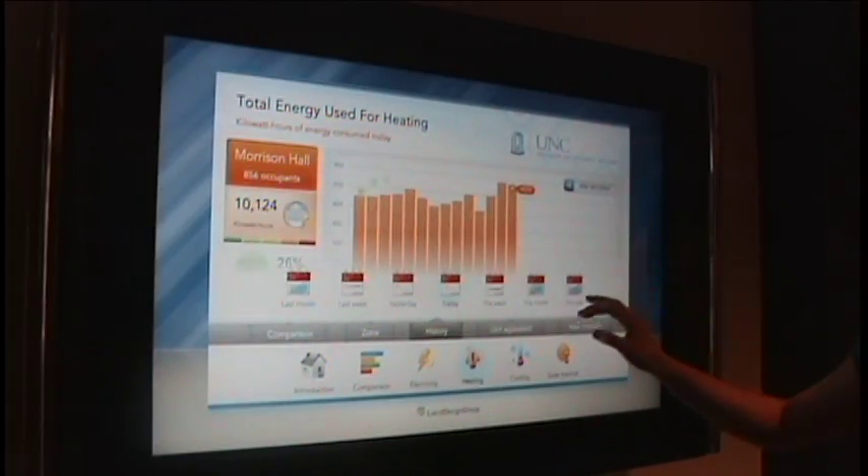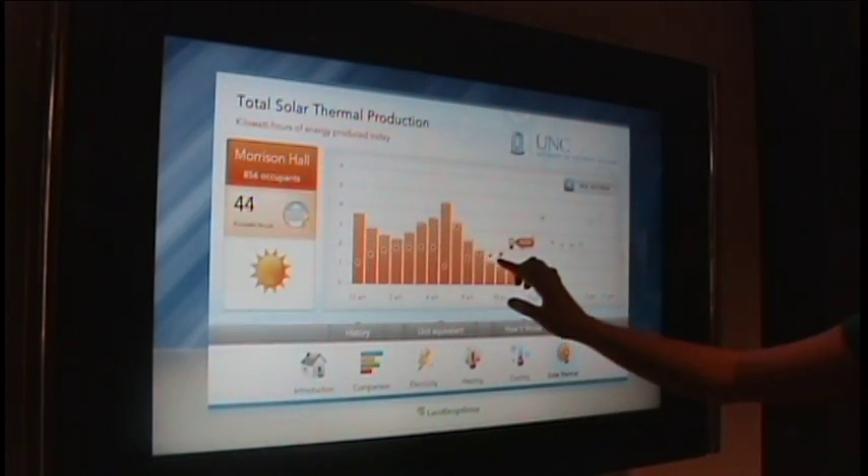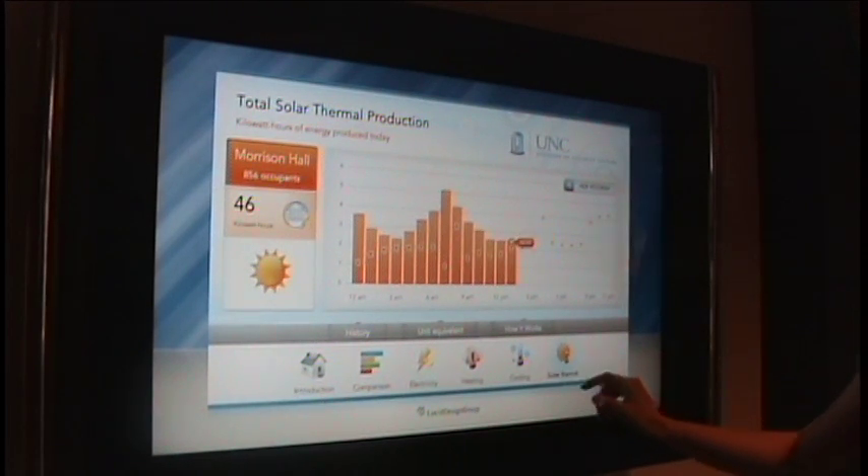Throughout the building, over 200 sensors monitor electricity, steam, and chilled water use. This data is then updated and displayed in real-time, both online and on a kiosk in the lobby.